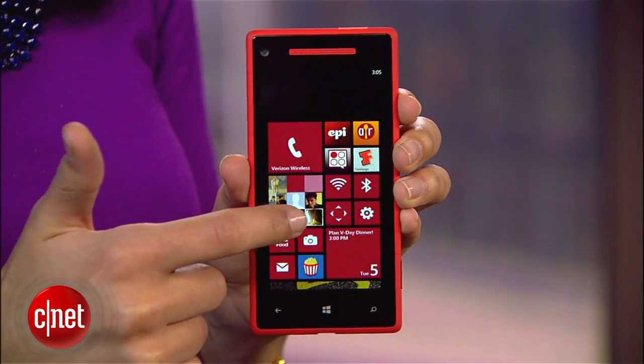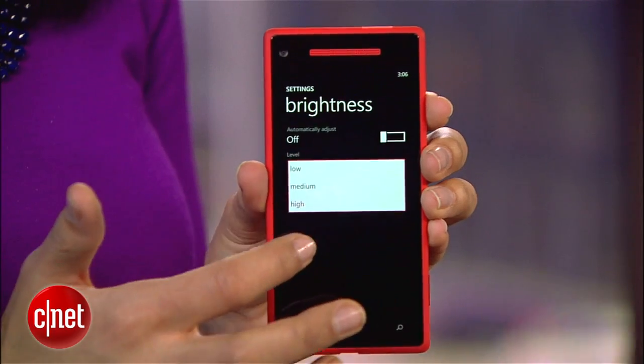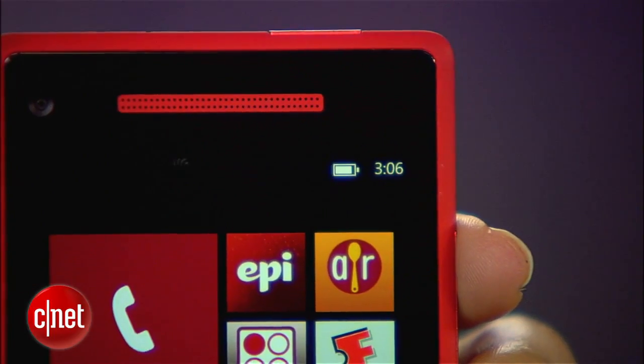Whether you're new to Windows Phone 8 or have been rocking it since 2012, it is never a bad time to make sure you're getting as much battery life as possible. Decreasing brightness and disabling Wi-Fi when you're not using it are a couple of obvious tips, but there are also some other settings buried in the system that could be seriously draining your battery.